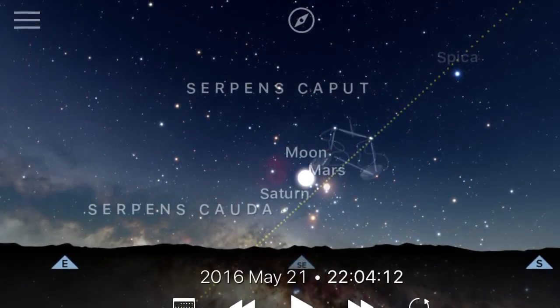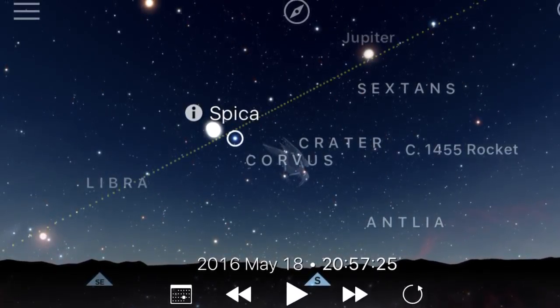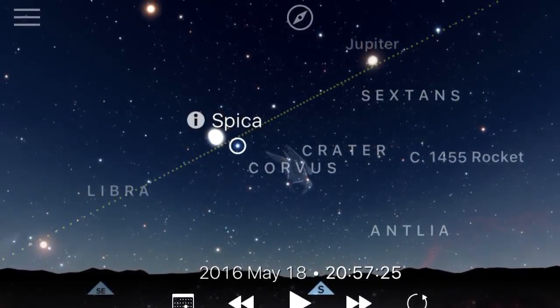Also, on the 18th, you can use the moon to find a fairly bright star called Spica, which is a pretty cool star. If you find Spica on the 18th — which is this Wednesday — and then on Thursday you look out, you can see how much the moon has moved by finding Spica where it was at the same time the previous night. For Mars on the 21st to 22nd, and the moon and Saturn, 10 o'clock should be fine to look for that stuff in the southeast.